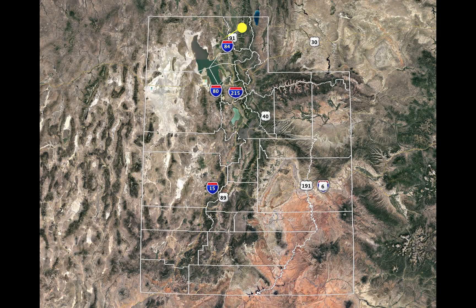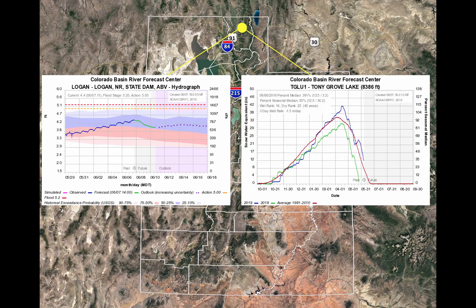Let's start far north — this is the Logan River. What you'll see on your left is the actual river flow. On the y-axis, the left side is the height of the river in feet, and the right side is the flow in cubic feet per second. Time is on the x-axis. The graph to your right is the snow in the headwaters feeding the river. The y-axis is snow water equivalent, and the percent seasonal median is on the right.